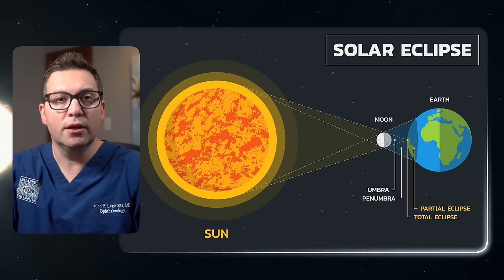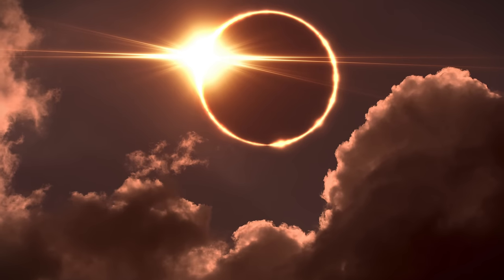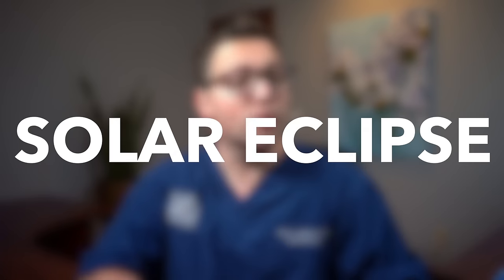What is a solar eclipse? Imagine this: the sun shines brightly, creating the perfect ambience for outdoor ventures. All of a sudden, the radiance starts to dim, and the world descends into a fascinating, spooky semi-darkness. No, this isn't a sequence from a sci-fi flick, but a natural occurrence known as a solar eclipse.